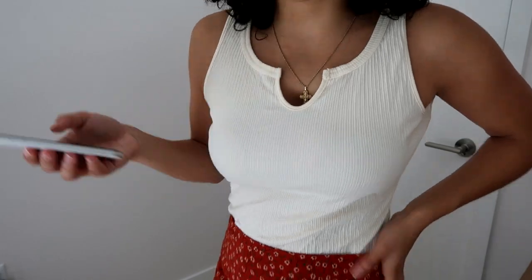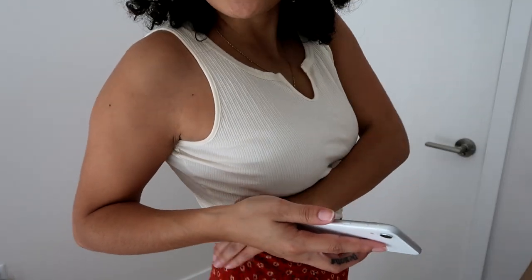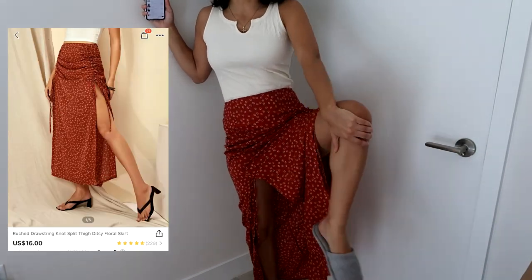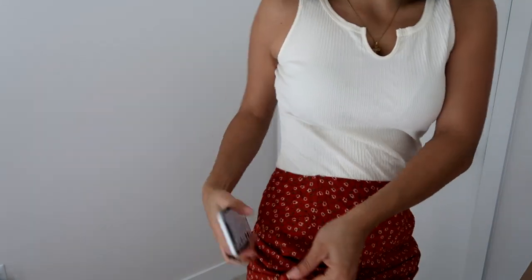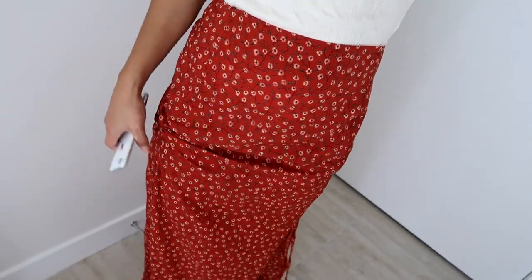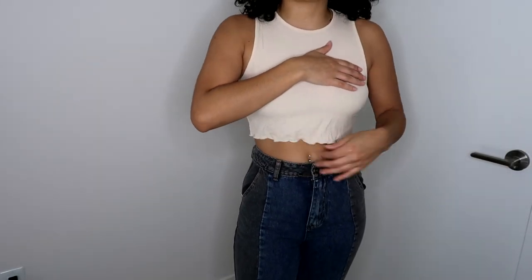I also got this skirt. I got it in a medium — I don't know what was crossing my mind because a small would have fit perfectly. It has two slits on each side, so adorable. You can adjust the scrunchie right here — make it more scrunchified or wear it loose, you know, do what you want.